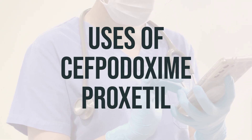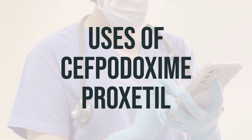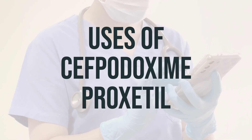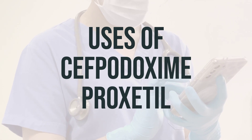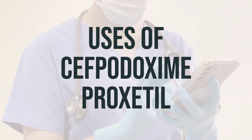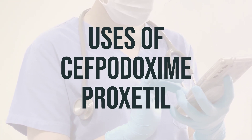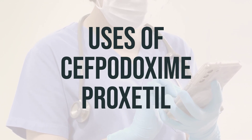Cephidoxime proxetil is a type of antibiotic used to treat many different types of bacterial infections. It belongs to the cephalosporin class of antibiotics and works by stopping the growth of bacteria. This medication only treats bacterial infections and will not work for viral infections like the common cold or flu. It's important to use this medication only when prescribed by a doctor, as using antibiotics when they are not needed can cause them to not work for future infections.